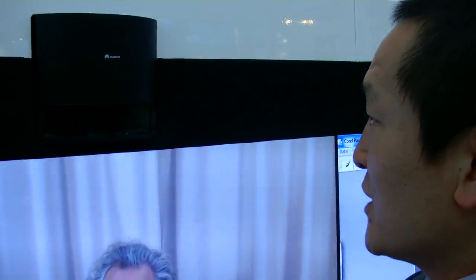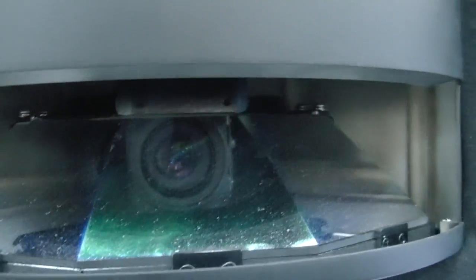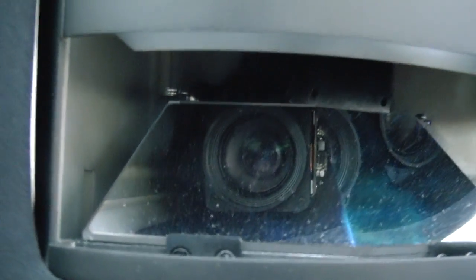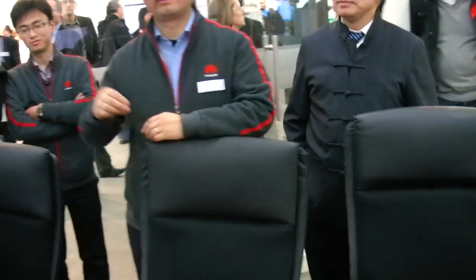Looking at the camera up here — this is a very special camera made by Huawei, not produced using any other vendor's technology. It uses reflective mirrors. There are three cameras inside covering three angles, capturing the whole view in front of the screen, all at 1080p.